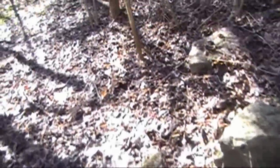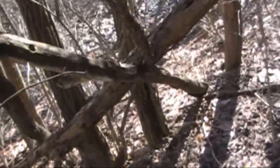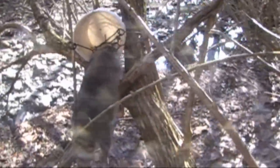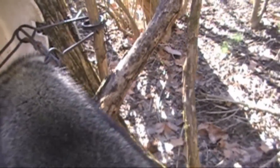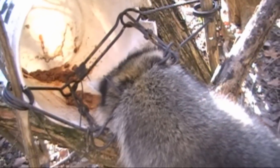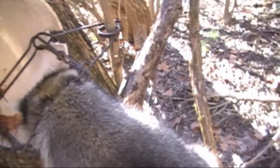Holy cow! My first catch — big old coon! Got him right behind the ears. Oh man, it got down to 27-28 degrees last night, actually got down lower than that. That's a good catch right behind the ears. Happy birthday to me — I'm a happy man! First catch. Was starting to get a little depressed.